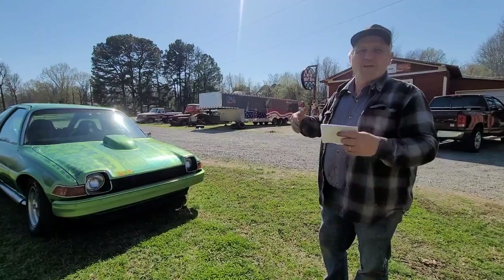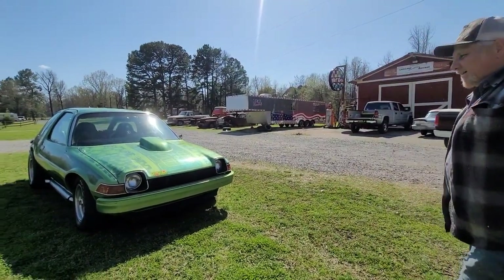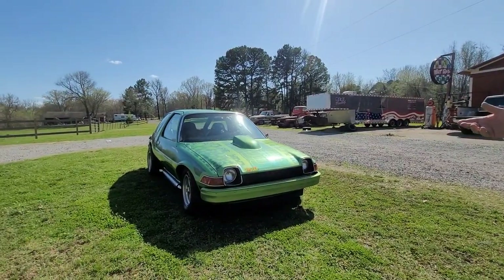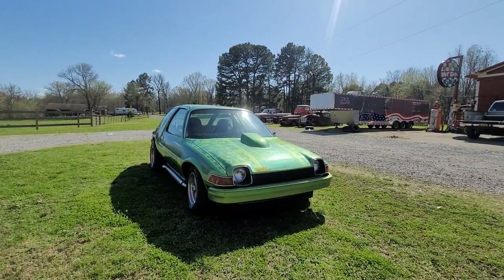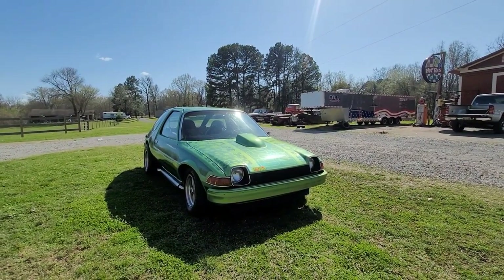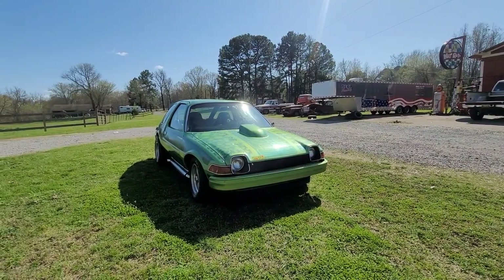None of the stuff interchanges, so you can't find a disc brake car and put those parts on here. This happened to be the nine-inch, six-month production brake drum. They don't sell it through O'Reilly's or any of the parts stores, so I had to call this guy in Indiana and it was $200 a drum.